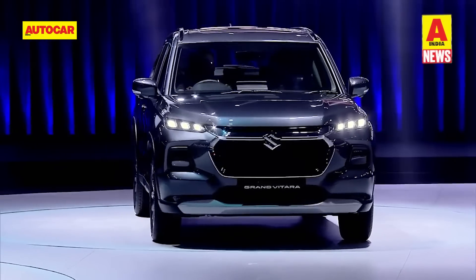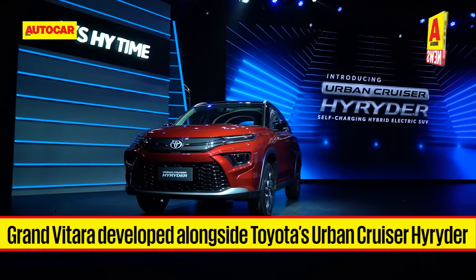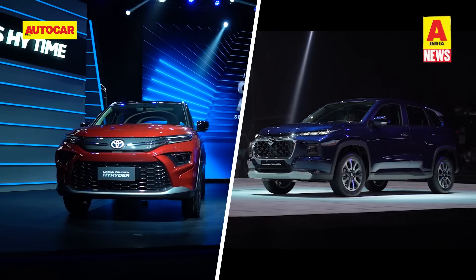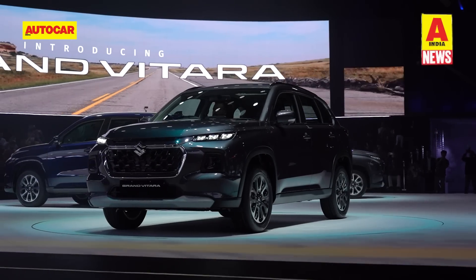The Grand Vitara has been co-developed with Toyota and is a sister model to the Toyota Urban Cruiser Hyryder that debuted a few weeks ago. Both models will be built at Toyota's plant in Karnataka and are identical in their underpinnings. However, in looks you won't confuse the two SUVs.